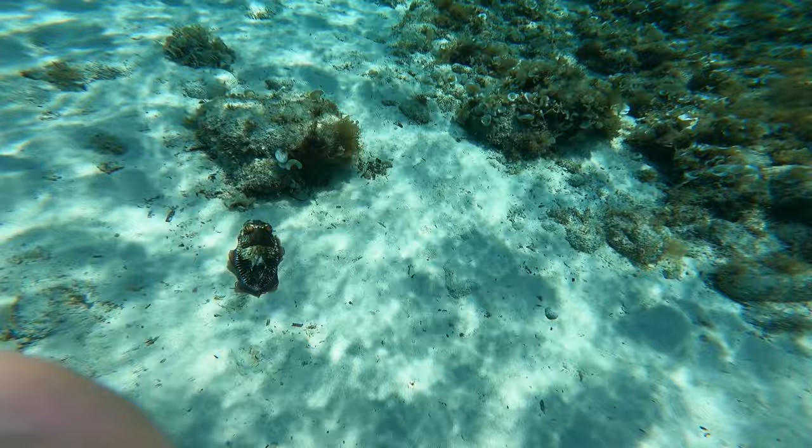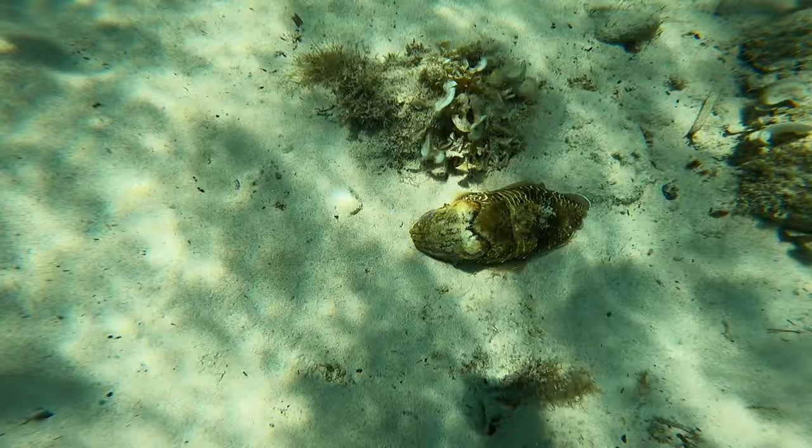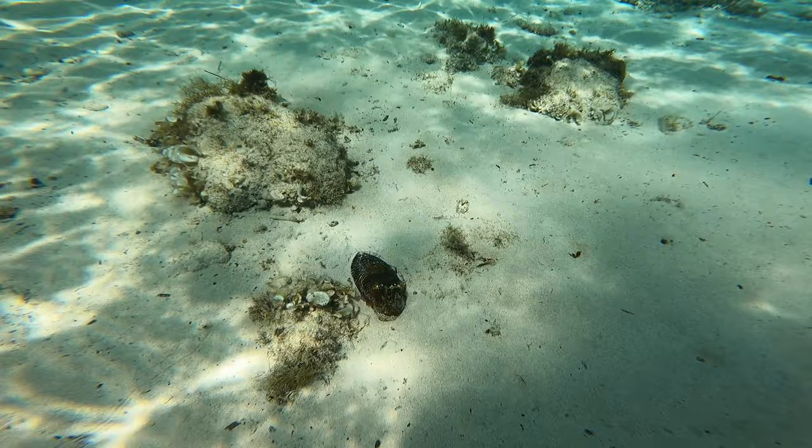Other members of the cephalopod family such as squid use jets in their mantle to squirt water out for movement, however this is only backwards. If you may have already seen, the cuttlefish actually starts changing its colour when it goes up to the rock. It keeps a nice shade of brown when going towards the rock, and on the sand it keeps the same colour as the sand.